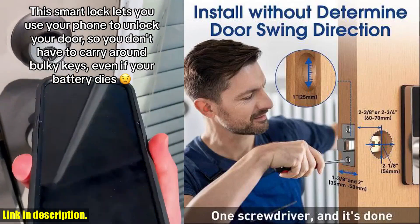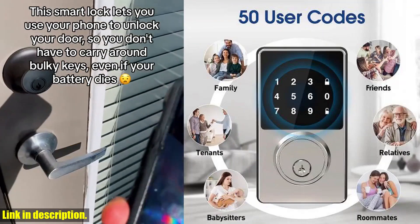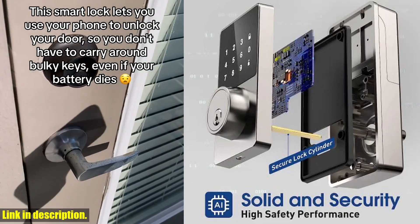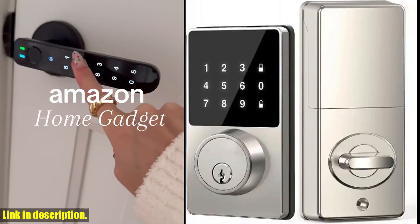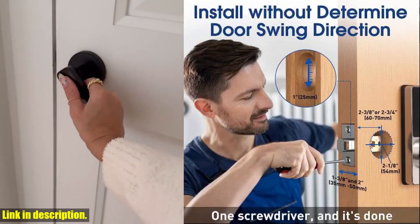To find out more about the Smart Lock with Password, Keyless Entry Door Lock with Touchscreen Keypads, and to get your hands on one for yourself, be sure to check the link in the description. And while you're at it, don't forget to give this video a thumbs up and leave a comment letting us know your thoughts. Thanks for watching, and we'll see you in the next video.